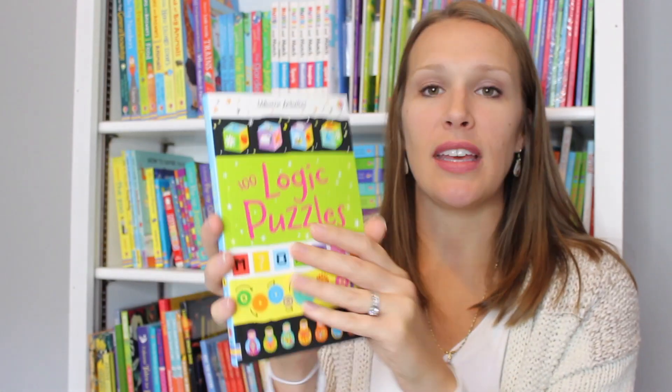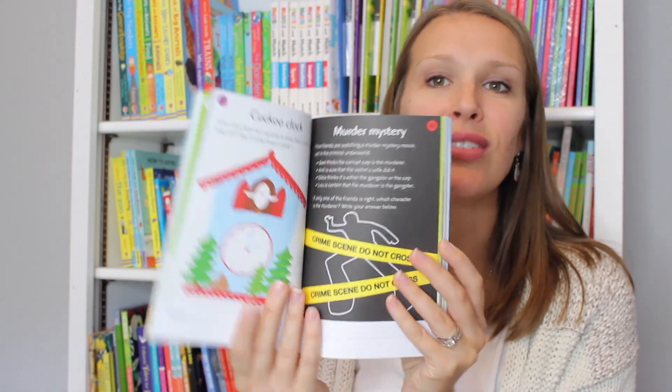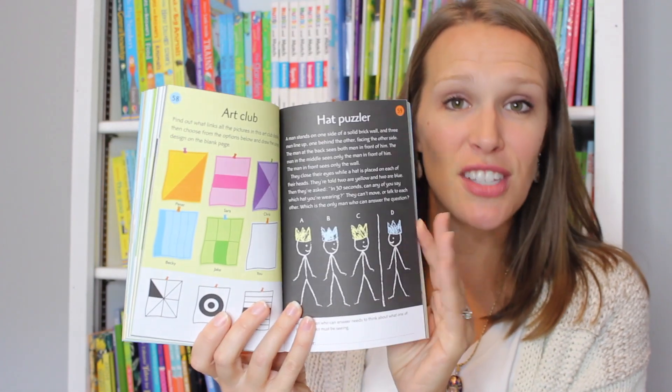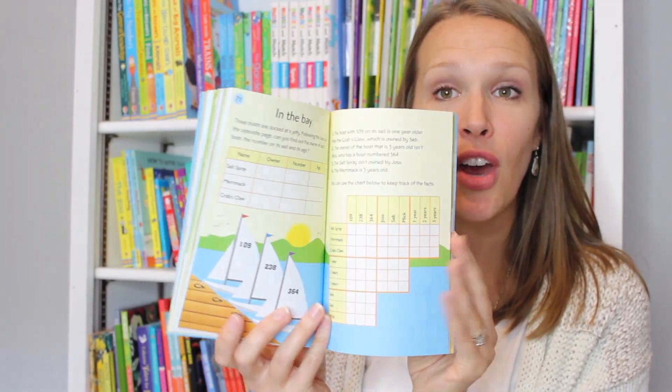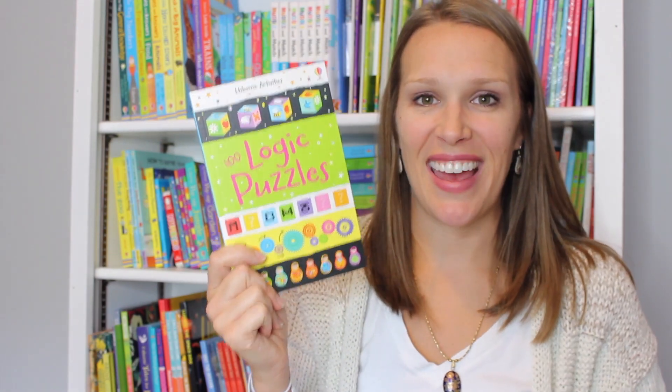For just $5.99 you can get some wonderful game pads or logic books to keep on the go. Things like a hundred logic puzzles, brain games, math puzzles, secret codes — we have so many different topics. These are great for on the go entertainment or just a little extra brain activity every day.